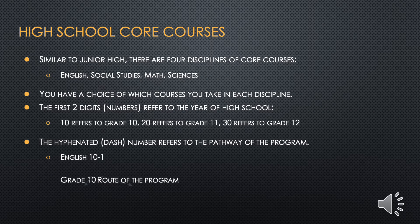Let's talk about high school core courses and the different pathways that are available to students. Similar to junior high, there are four disciplines of core courses: English, Social Studies, Math, and Science. You have a choice of which stream you take in each discipline. The first two digits, or the numbers, refer to the year of high school — 10 refers to grade 10, 20 refers to grade 11, 30 refers to grade 12. The hyphenated dash number refers to the pathway of the program. For example, English 10-1 refers to a grade 10 English class, and the dash 1 represents the route of the program.